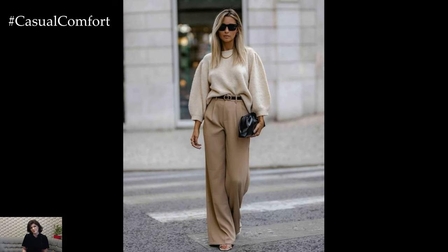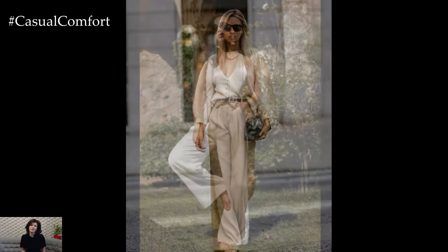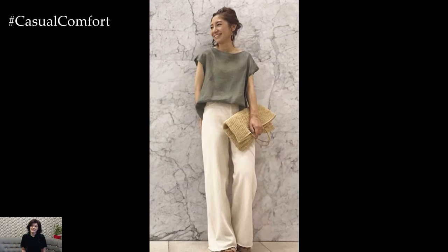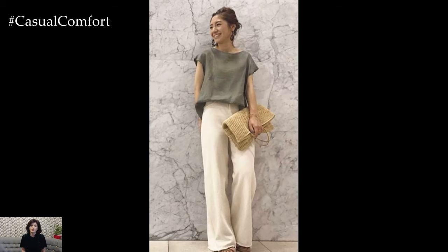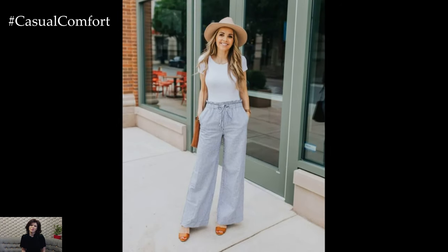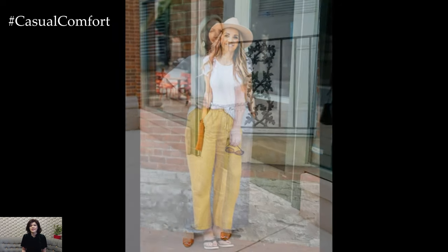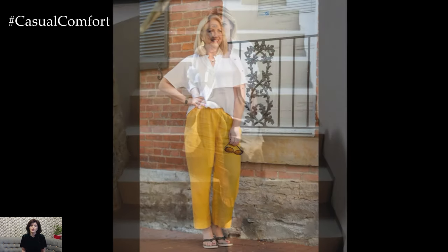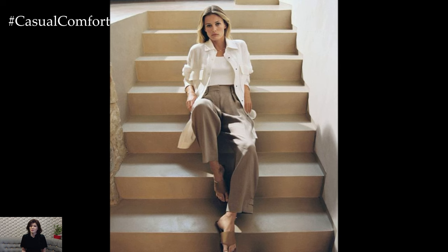Linen pants have a timeless quality that transcends seasonal trends. Their classic design ensures they remain a staple in your wardrobe year after year. Investing in a few good pairs of linen pants means you'll always have a reliable option for hot weather, no matter the current fashion trends. Their durability is another plus — linen fabric is known for its strength and longevity, so your linen pants will withstand frequent wear and washing without losing their charm. This timeless appeal makes linen pants a smart, sustainable choice for your summer wardrobe.